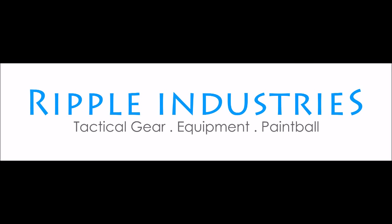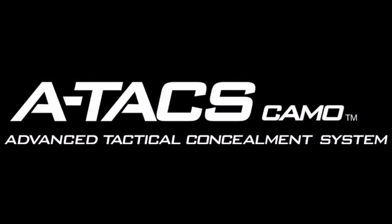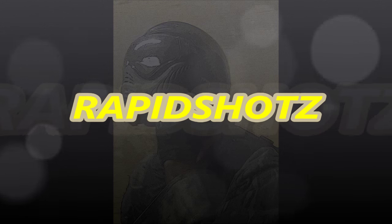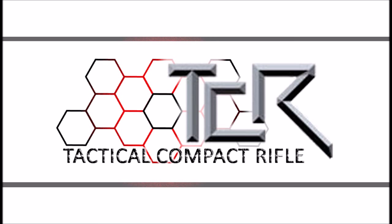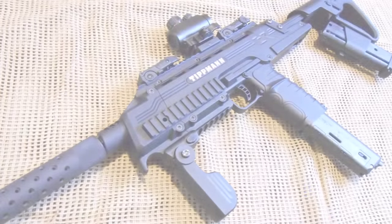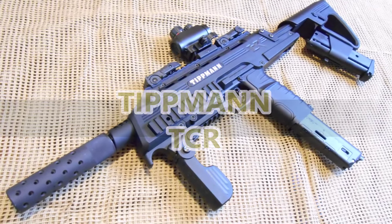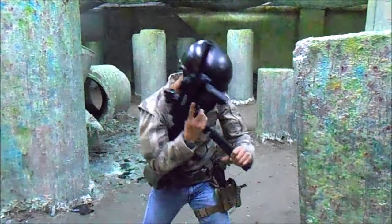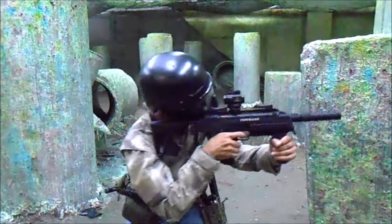Brought to you by Ripple Industries. Seeking to capitalize on the growth of modern combat sports and MAGFED play specifically, Tittman, a veritable industry monolith, brought to reality their own tactical compact rifle, the TCR. But how does it fare in the already stacked Milsig market?